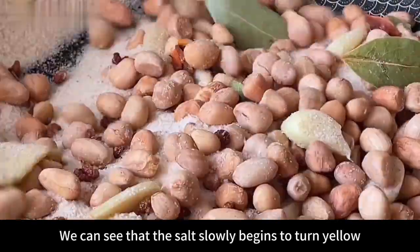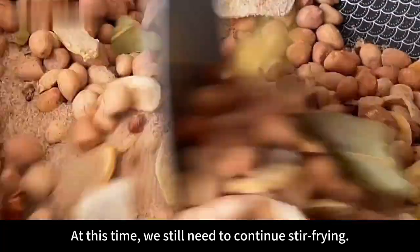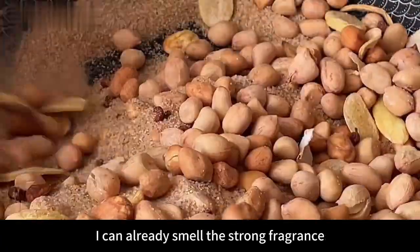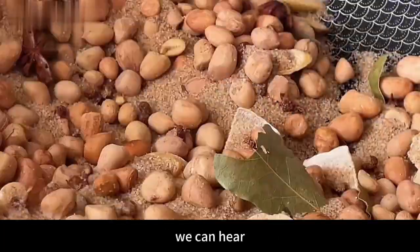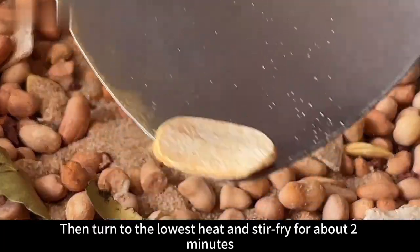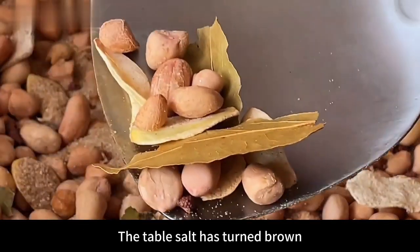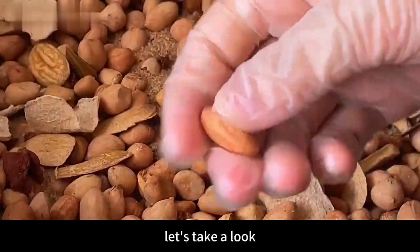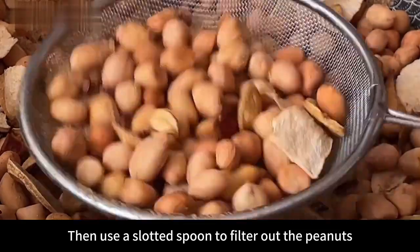Stir-fry for about 2 minutes and you'll see the salt slowly begin to turn yellow. Continue stir-frying — after about 5 minutes you can already smell a strong fragrance. At around 7 minutes, you'll hear the peanuts making a crackling sound. Turn to the lowest heat and stir-fry for another 2 minutes to fry all the spices thoroughly. The garlic and ginger slices will be fried dry and the salt will turn brown. The peanuts are done when they fall apart with just a pinch.